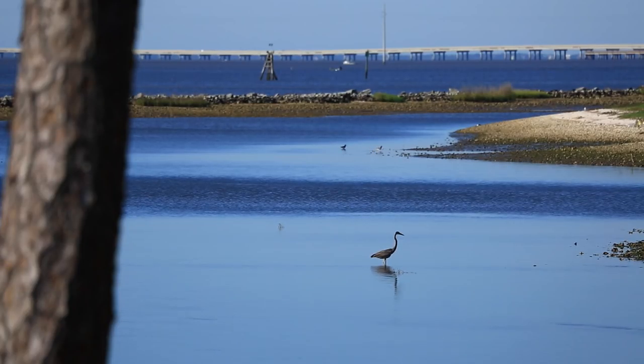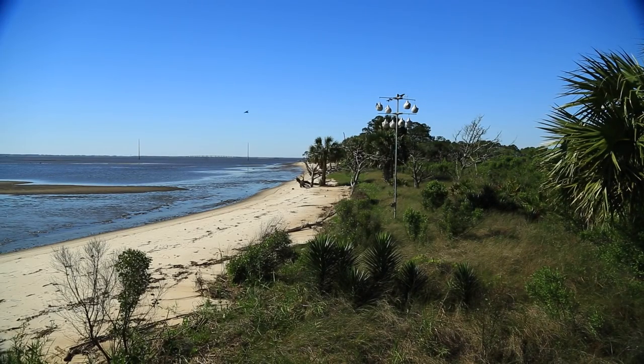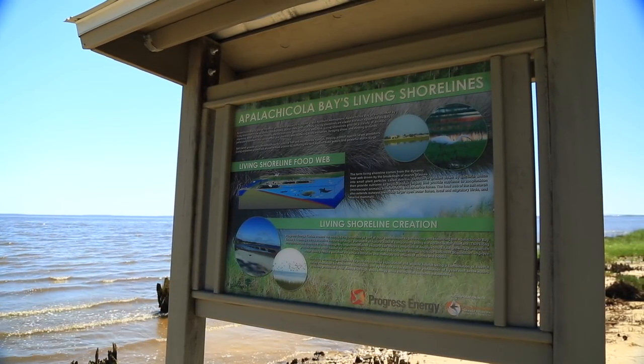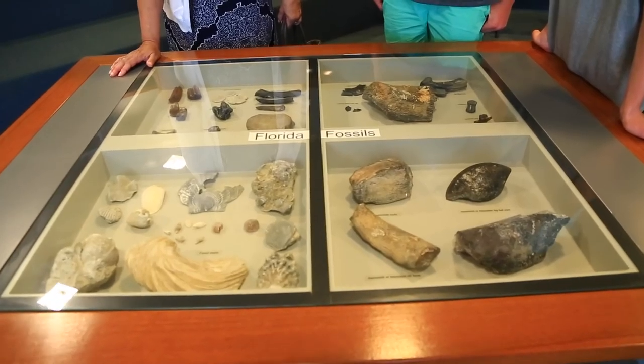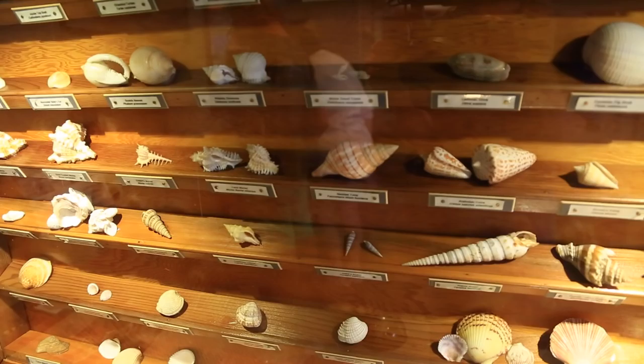We want people to understand the interconnectivity between the different habitats that they see here and understand how species utilize these habitats. Education and outreach are such an important part of what we do here at the Reserve to inform people about what's found here and really get them to appreciate what's here.